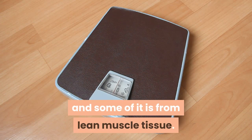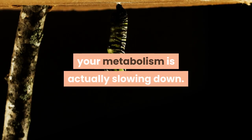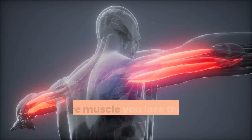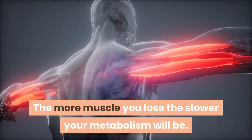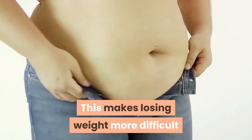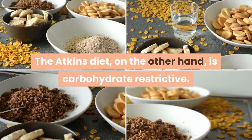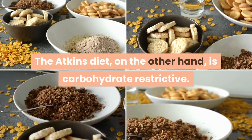Most diets are calorie reduction diets — they help you lose weight, but some of the weight is from fat and some of it is from lean muscle tissue. While you may look smaller on the scale, your metabolism is actually slowing down. The more muscle you lose, the slower your metabolism will be, making losing weight more difficult and gaining weight back even simpler.